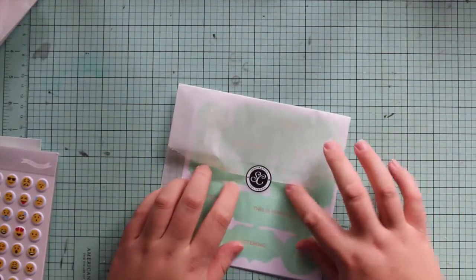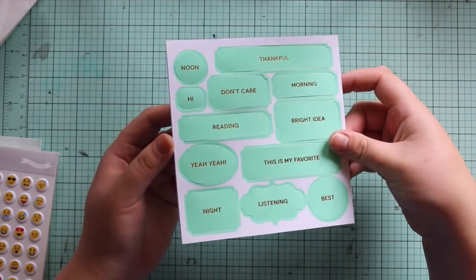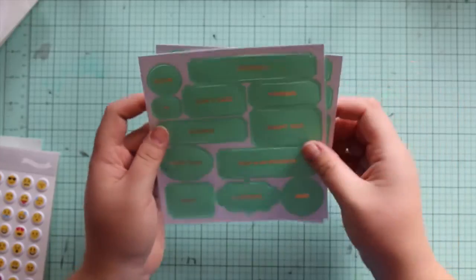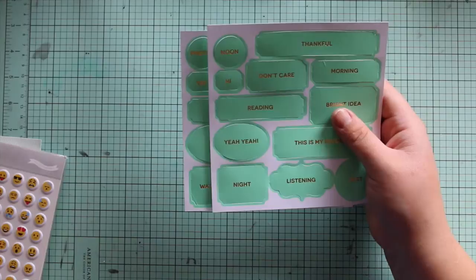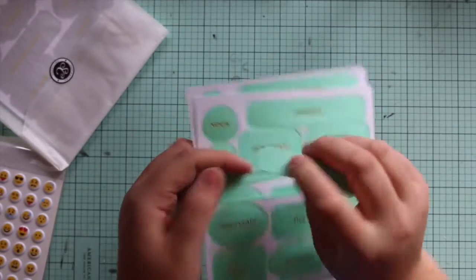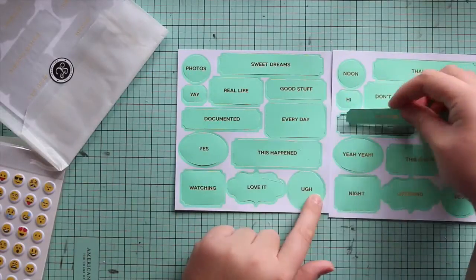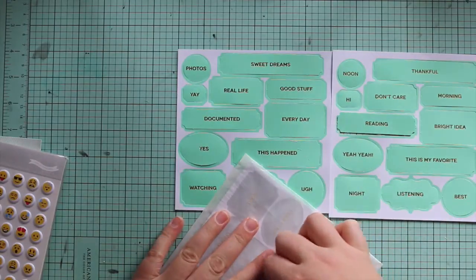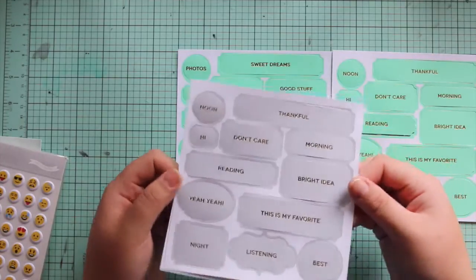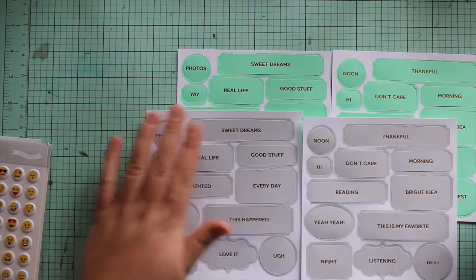I also got the Mint Hint label die cuts and I got two packages of those. That's weird — I think I actually ordered a different color so they sent me two of the same. But anyway that's fine. They pop out and they've got some gold foil words on them. There are different words so maybe they do come like that. The other color I got is grey, and they have the same words as the mint. They are versatile words.